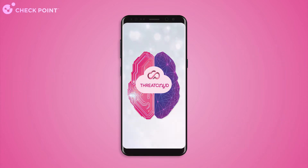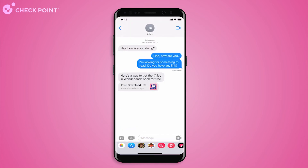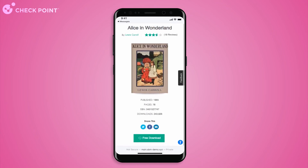Let's see how it works. The user gets a link to an e-book from a friend via their instant messaging app, then attempts to download the file by clicking the link.